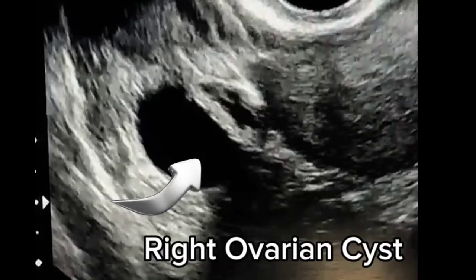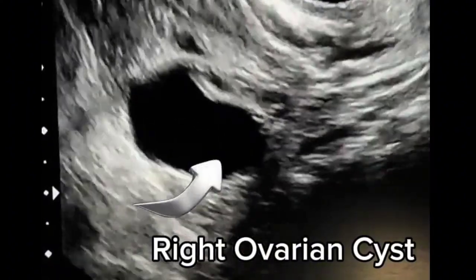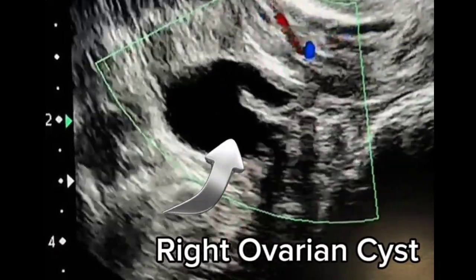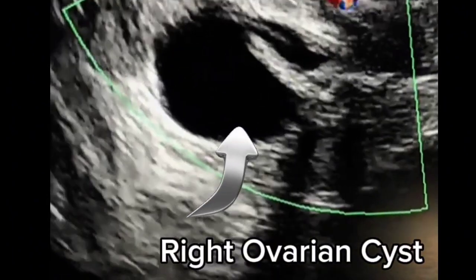Right ovarian cyst is seen measuring 27 x 22 mm, which is thin-walled containing an internal septum measuring approximately 8 x 3 mm. This is avascular and no internal echoes are seen in this mass.